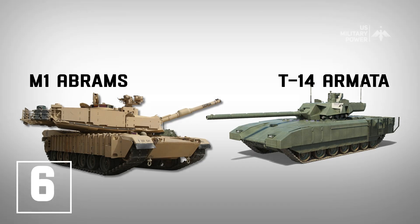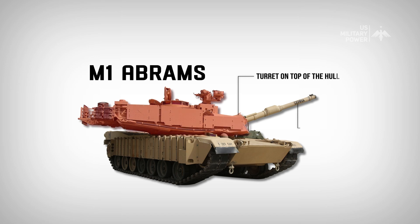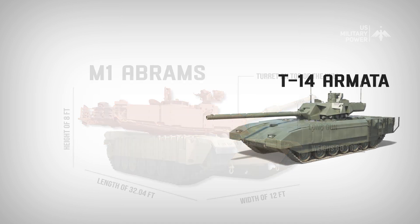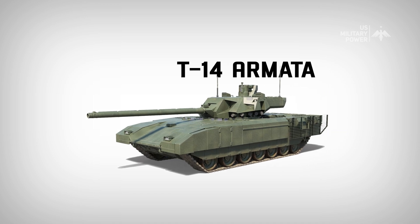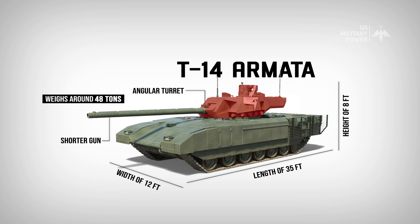Number 6: Design. The M1 Abrams has a classic tank design with a turret on top of the hull and a long gun mounted on the turret. It has a length of 32.04 feet, a width of 12 feet, and a height of 8 feet, weighing approximately 68 tons. The T-14 Armata has a more modern and futuristic design with a more angular turret and a shorter gun. It has a length of 35 feet, a width of 11 feet, and a height of 11 feet, weighing around 48 tons. The T-14 also features a unique unmanned turret, setting it apart from traditional tank designs.